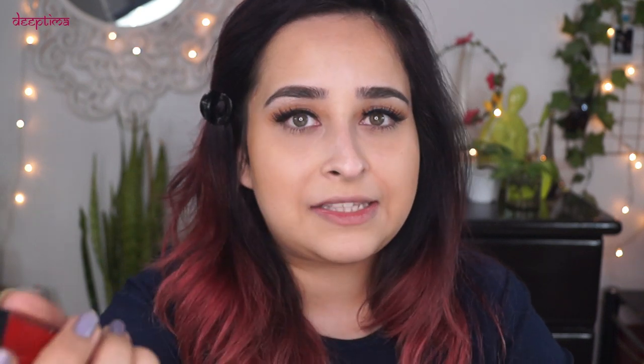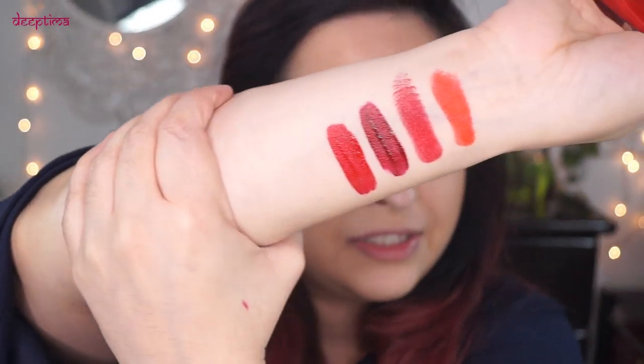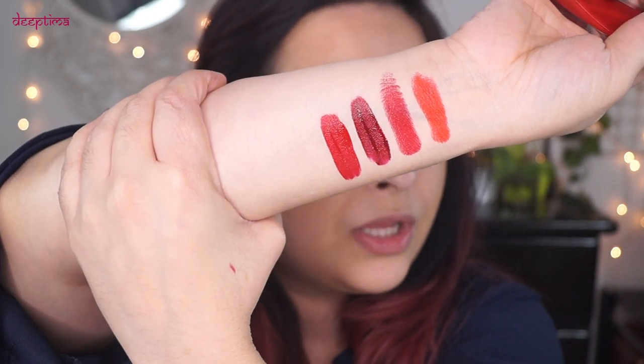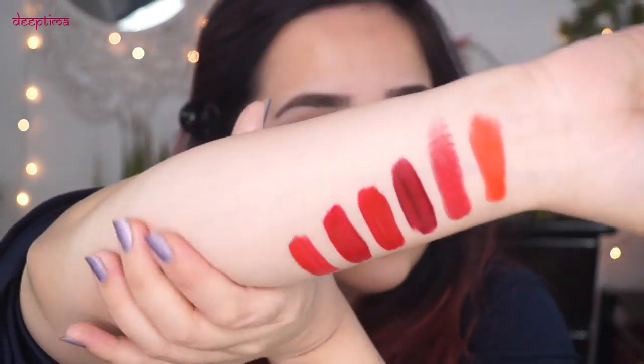The next shade is Rita from Lady Burgundy — a cool-toned red with purple undertones, perfect for fair complexion and works well for medium complexion too. From Sugar Suede Secret Matte Lip Color, I have Satin Scarlet — a darker, really beautiful cherry red — and Terry Tomato, which is more in the warm family. Those are all the swatches.